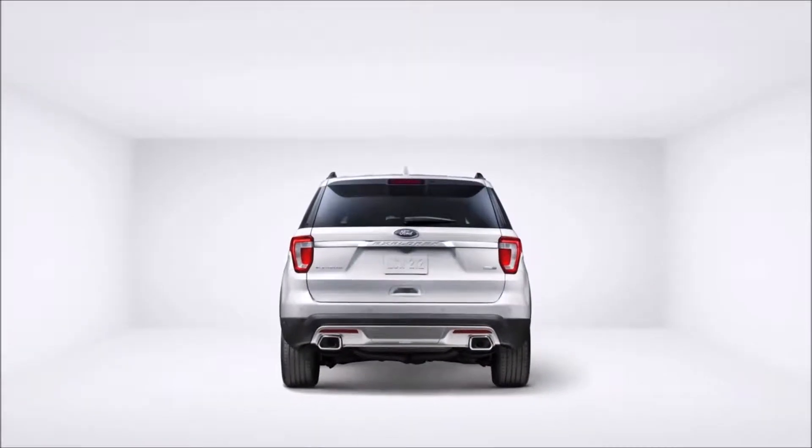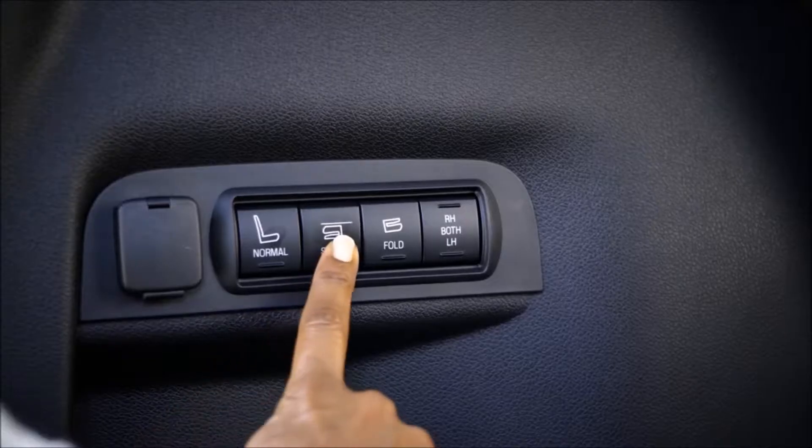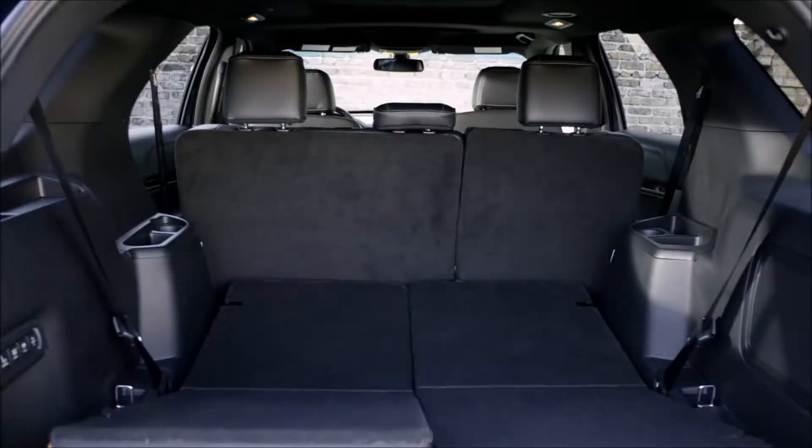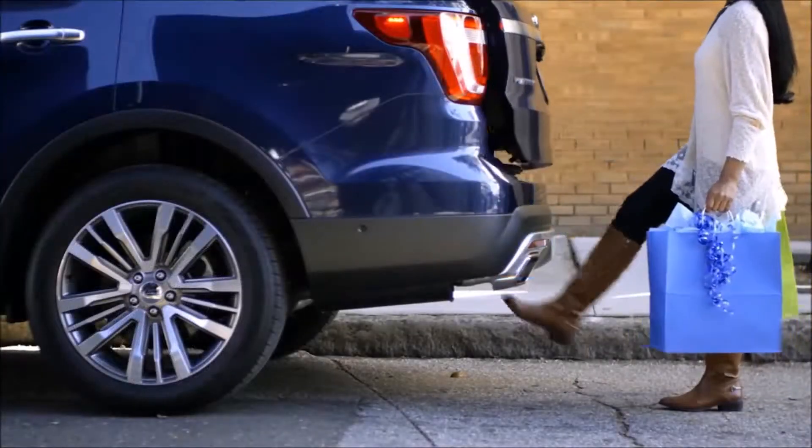It has features you won't find on Highlander, like an available class-exclusive power-fold third-row seat that folds flat to give you more interior room, or an available hands-free foot-activated liftgate that makes loading and unloading a snap.